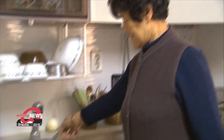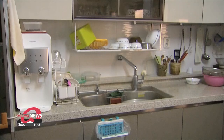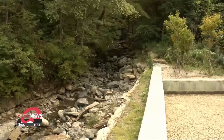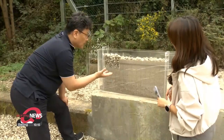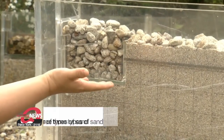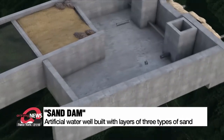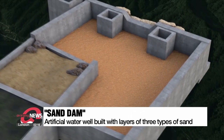To ensure that water reaches every household even in rural areas, local researchers have developed a new type of dam. Dubbed a sand dam, it is said to provide a stable supply of water for at least 10 days, even in a severe drought. It is built by stacking three different types of dry sand and pebbles, serving as an artificial water well that stores water underground.